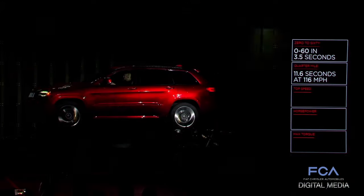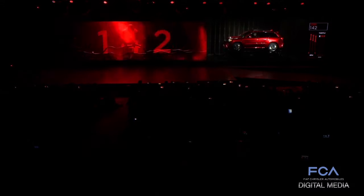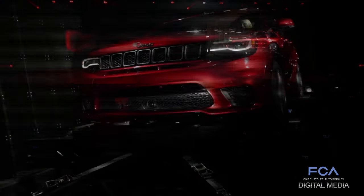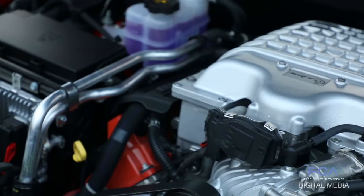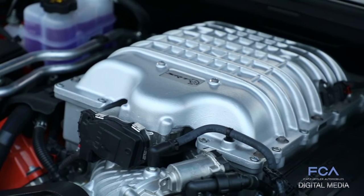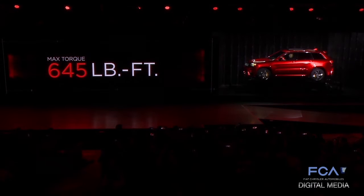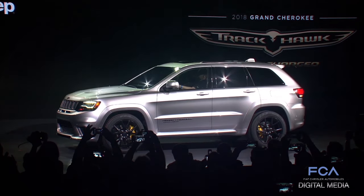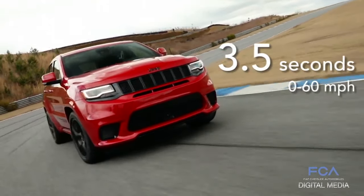And if that's not enough power for you, there's the Jeep Grand Cherokee Trackhawk. By using the same supercharged 6.2-liter V8 engine found in the Dodge SRT Hellcat models, the Jeep Grand Cherokee Trackhawk achieves an unmatched 707 horsepower, making it the most powerful and quickest SUV ever — zero to 60 in 3.5 seconds.